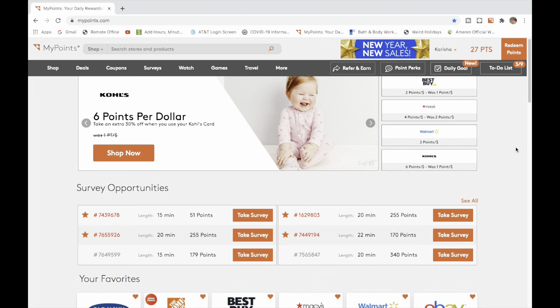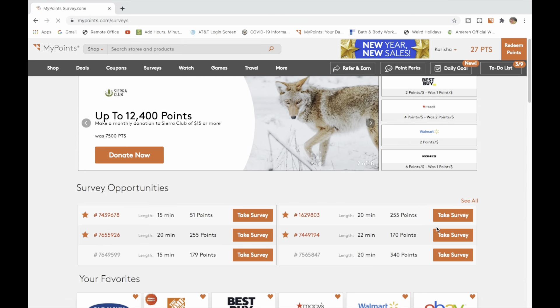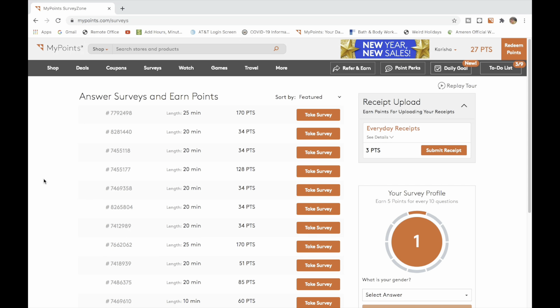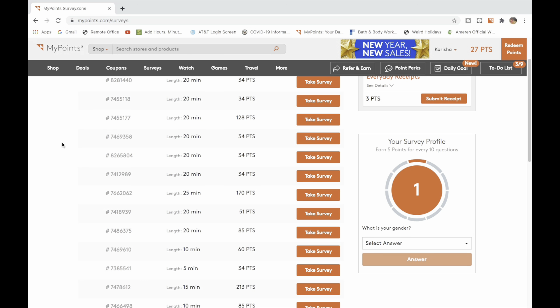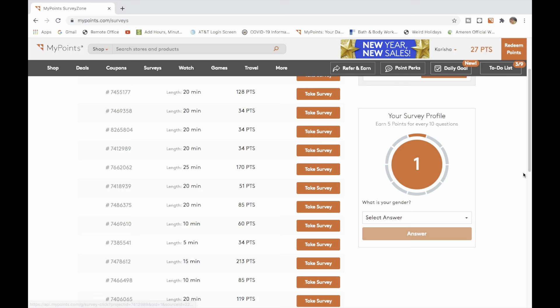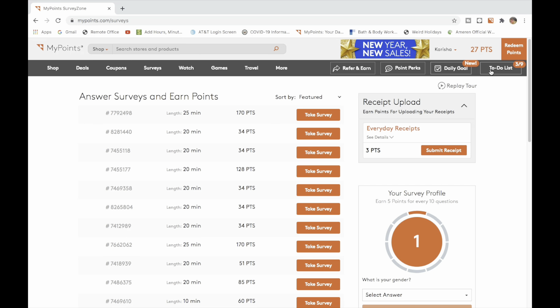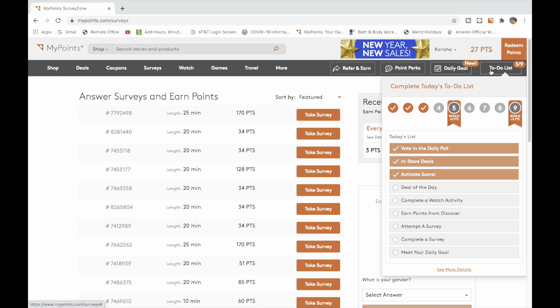This is how MyPoints looks when you first go to the website. You want to focus on the to-do list because it tells you everything you need to do. Look at the list for the day — the main thing I focus on is surveys, because every day you want to at least meet your daily bonus. It tells you the survey number, the length of time to complete, and the points it gives you. There's also a profile that'll give you surveys that meet the criteria you're looking for.